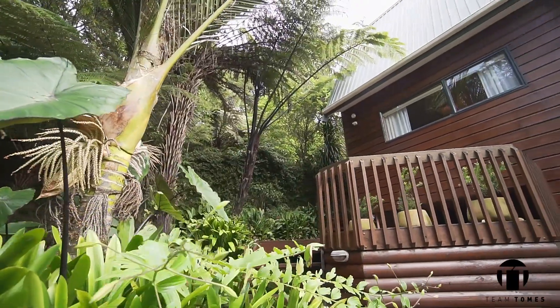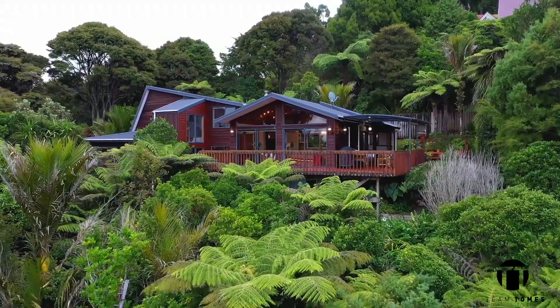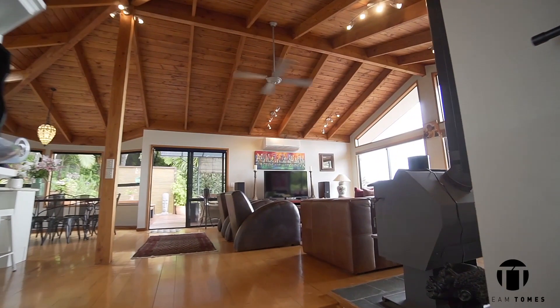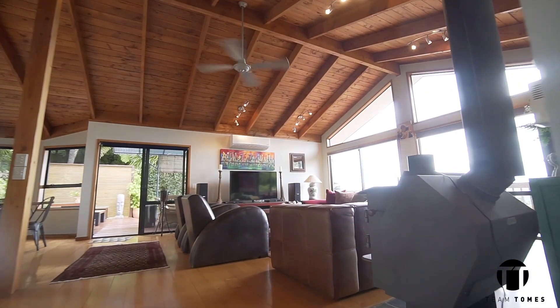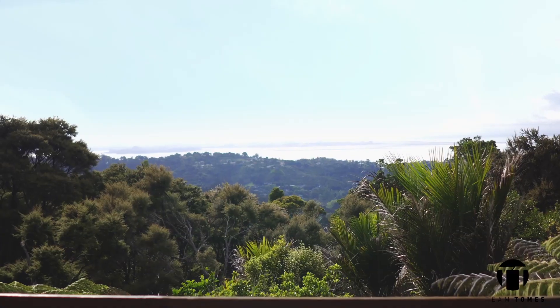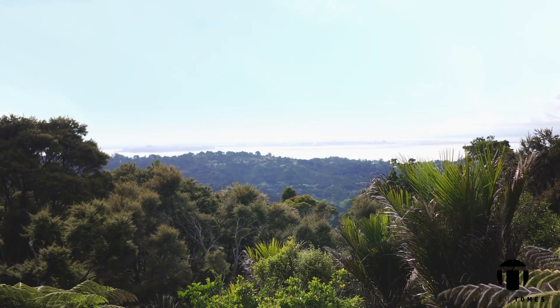A timber boardwalk delivers you to the front door of this impressive cedar-clad home. Once inside, you are drawn to the expansive open-plan living space. Huge picture windows flood the lounge with natural light, but it's the view that steals the show — stretching out before you, the Manukau Harbour dazzles in all its glory.